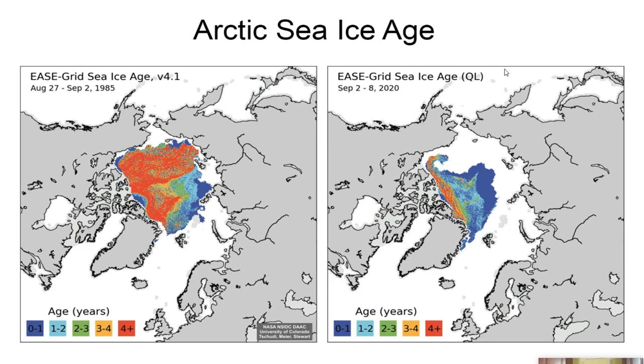In this slide, looking at the Arctic sea ice age — in previous presentations I've shared how the extent, measured in millions of square kilometers, is reducing. If oceanic water freezes this year, that's first-year ice — brand new ice.